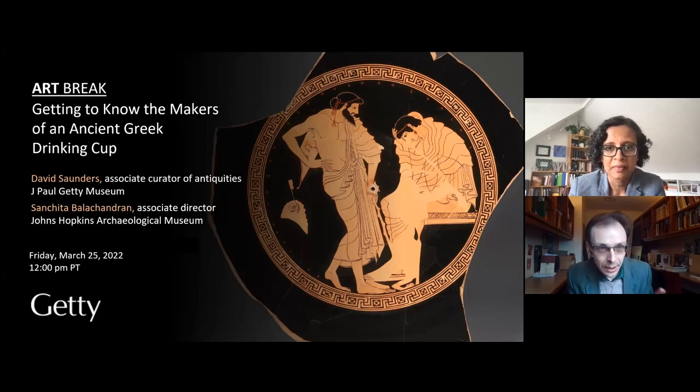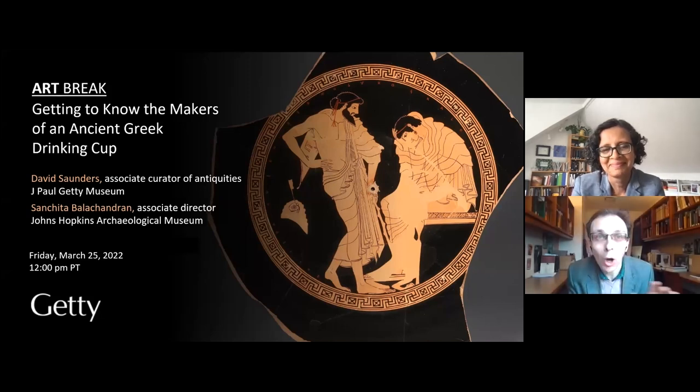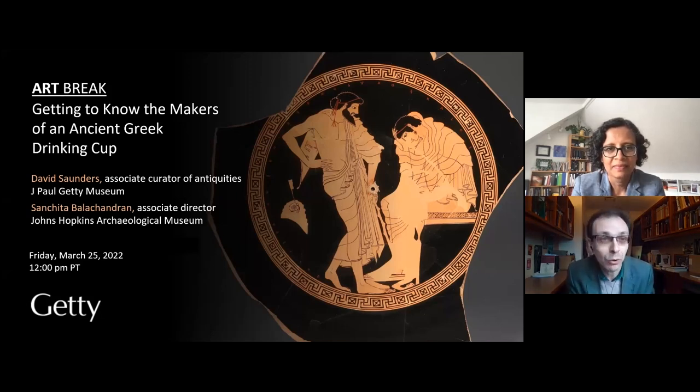We are delighted to get started. This conversation is really a more polished version of emails, chats, and coffee breaks that Sanchita and I have had over the last eight years or so, thinking and talking and speculating about Athenian vase painting. What we'd like to focus on today is what we can know about the individuals who made these vessels, and in order to think about this question we're going to study a single object — the one you can see on the screen from the Getty's collection.